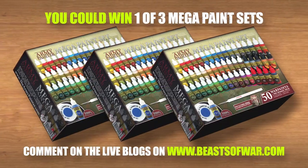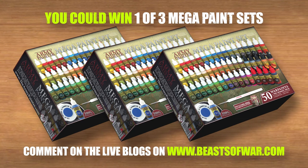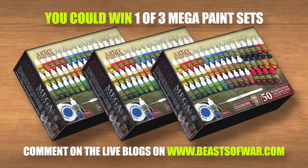This weekend we have three Army Painter mega paint sets up for grabs. Get your comments in on any of the hobby weekend live blog posts on Beast of War dot com for your chance to win.